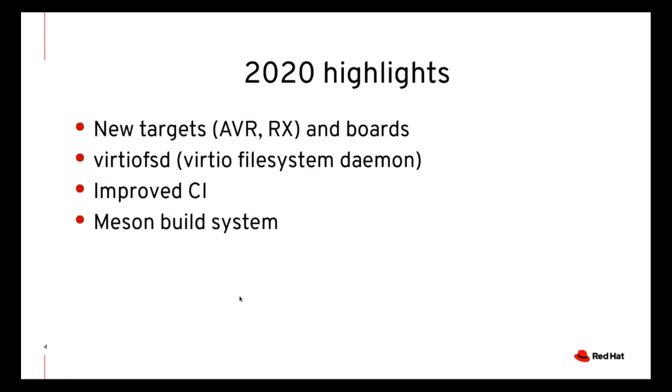Among the other highlights of 2020, I want to point out new targets and boards, because these had existed for a long time as forks of QEMU and they were now merged upstream. Another new feature is the Virtio filesystem daemon, which was already presented last year, but is now merged. And finally, the improved CI and Meson build systems are both very important for QEMU developers.